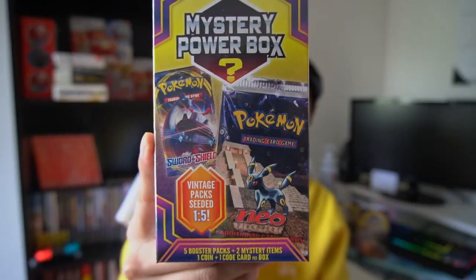This video is going to be an unboxing of the new mystery power box that was released for Pokemon, which is right here. I believe this mystery power box has the best odds of pulling a vintage pack because this one is seeded 1 in 5, where other ones were 1 in 10. I believe I bought one a long time ago during the X and Y era.